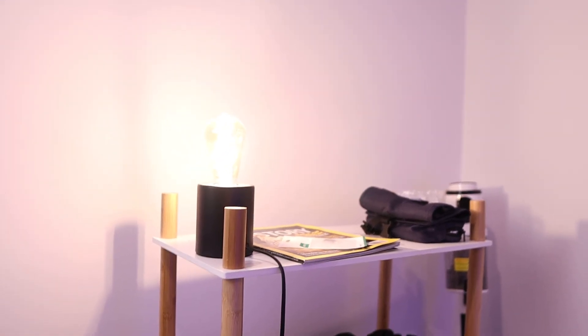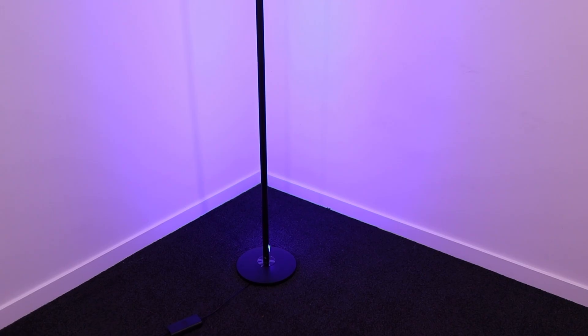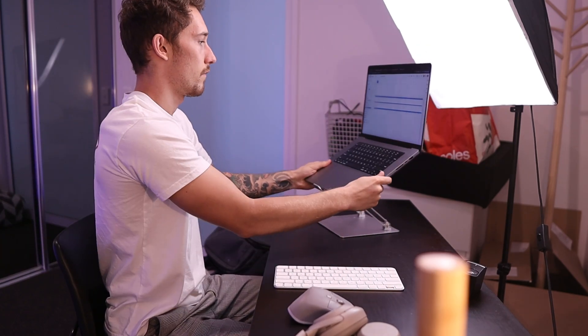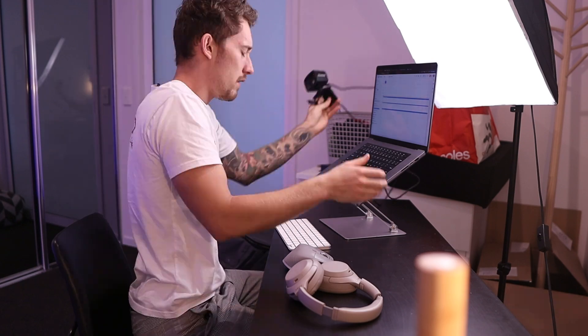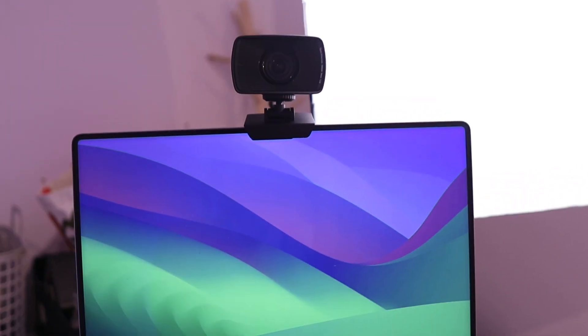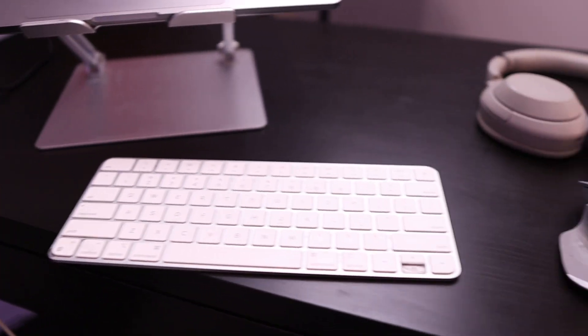Up here we have my main light, and we have a second key light. And if we go around behind me, we have an LED strip. It just adds a bit more color to the background, which I really like for my videos. So this is my setup for my calls — everything is ready to go. Now I'm going to jump on this morning call and I'll let you know how it goes after.